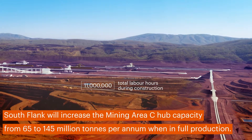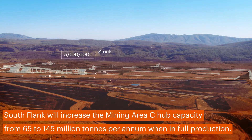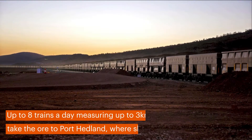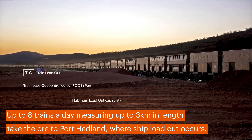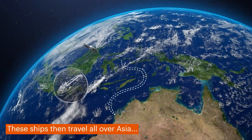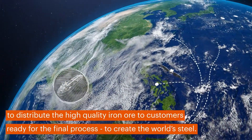Southflank will increase the expanded Mining Area C hub capacity from 65 to 145 million tonnes per annum when in full production. Up to eight trains per day, measuring up to three kilometres in length, take the ore to Port Headland, where shipload-out occurs. These ships then travel all over Asia to distribute the high-quality iron ore to customers ready for the final process.